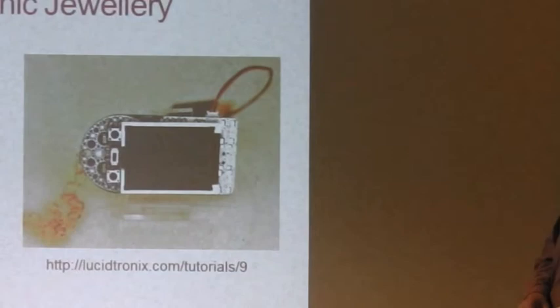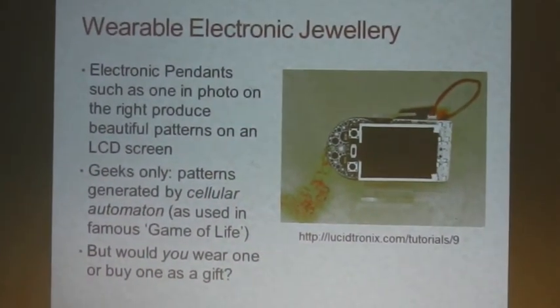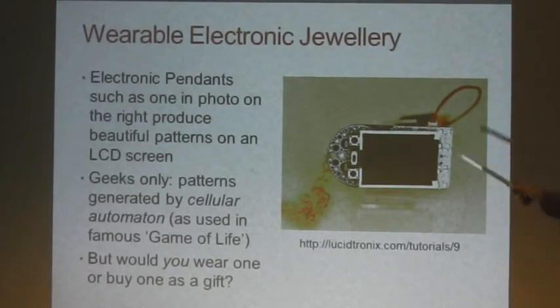Wearable electronic jewellery — another interesting item. This is an electronic pendant that produces beautiful LCD patterns on the screen. The patterns are called cellular automata — like Conway's Game of Life — where lights appear on a grid, multiply, and produce amazing patterns. That's essentially what this one does, from a company called Lucid Trumpets. But would you wear one of these, or buy one as a gift?